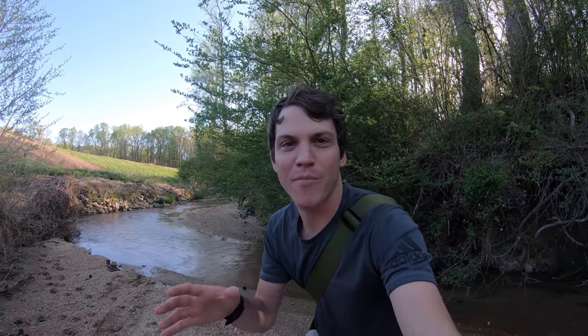Well y'all, I'm out here today exploring a new creek, trying to see what I can find. This is not far from my Native American creek where I get all that pottery. So hopefully we'll get on to some awesome stuff.